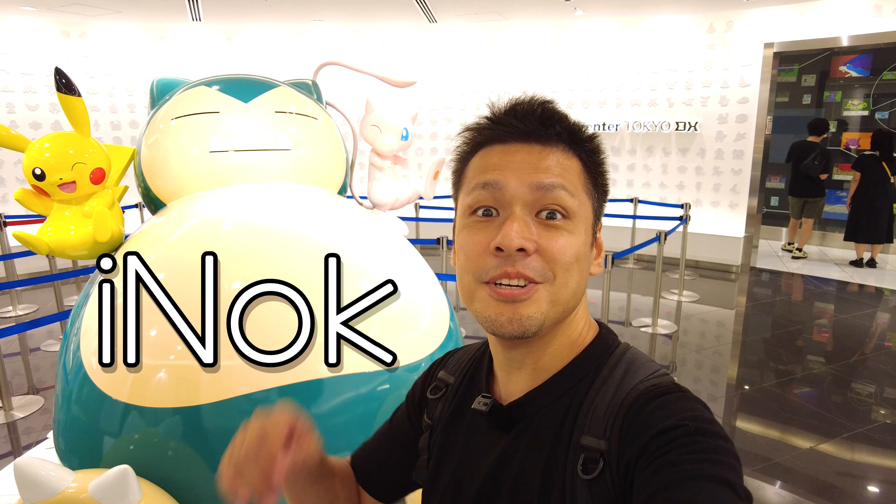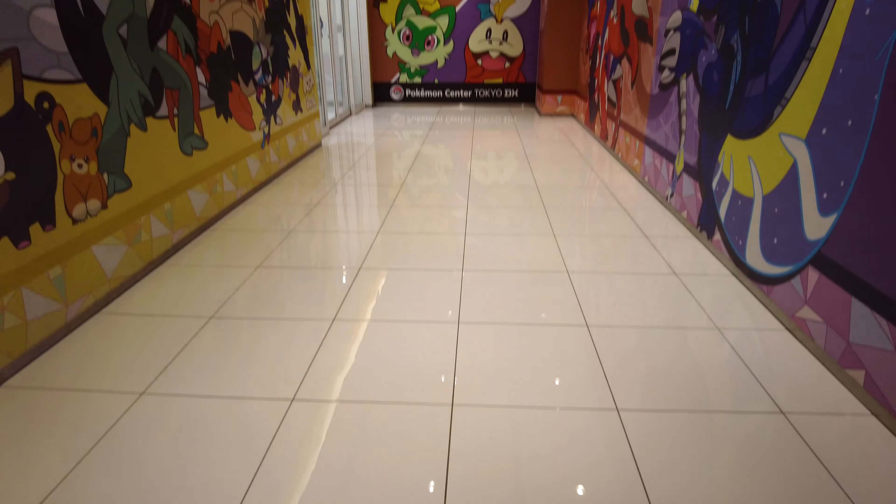Hi everybody, this is Ayano. In this video, I'm going to share Pokemon Cafe food and Pokemon Center Direct Tokyo. Let's go!